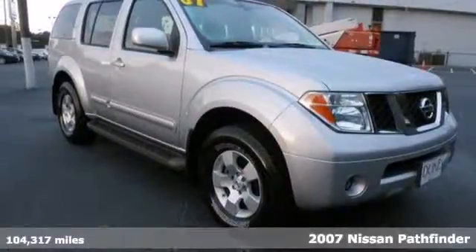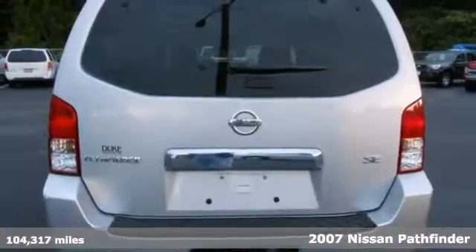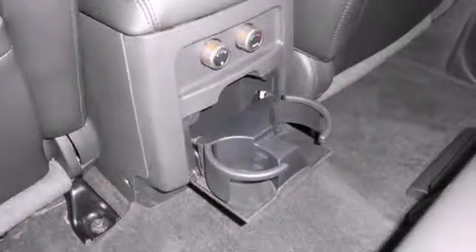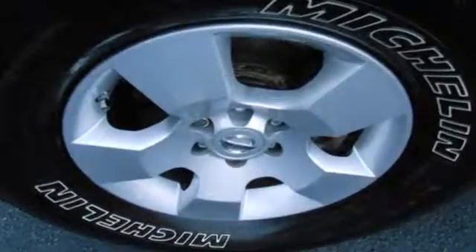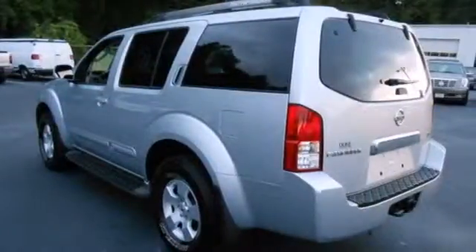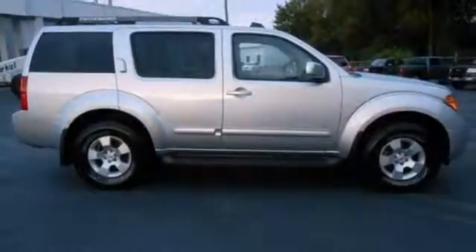It's a 2007 Nissan Pathfinder. It's packed with standard features including power heated mirrors, air conditioning, power door locks and an AM FM CD audio system with steering wheel controls. The ever popular Pathfinder is a versatile SUV that's tough enough for the country yet luxurious and smooth enough for the city.